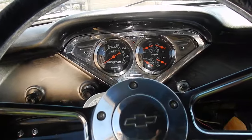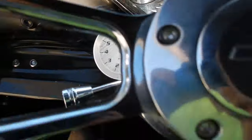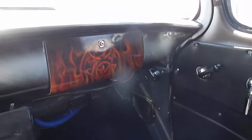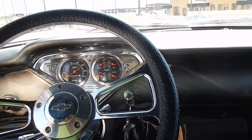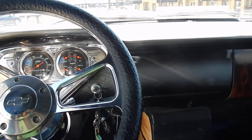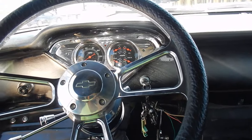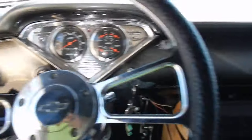Just a super nice truck. Starts right up — sounds really beefy, very aggressive, runs like that too. Just excellent. This one is very rare. Anything you do to it, you will add a ton of value. These things go very high in price because they're super rare and very very hard to find. Definitely give me a call on this one — don't miss out.